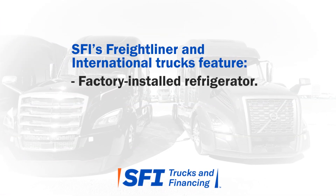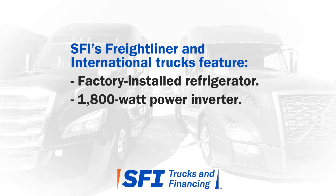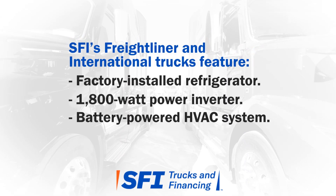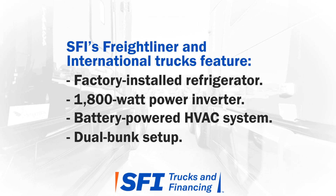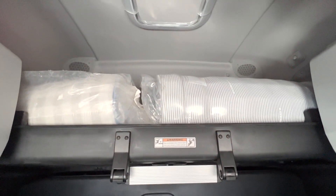Both the Freightliner and International come with factory-installed refrigerators, 1800-watt power inverters, and battery-powered HVAC systems — with optimized idle in the Freightliner models and auto start-stop in International models. Both include lower and upper bunks with premium foam mattresses; the Freightliner has the 72-inch sleeper while the International has the 73-inch sleeper.